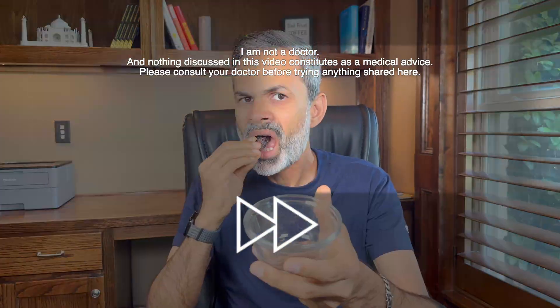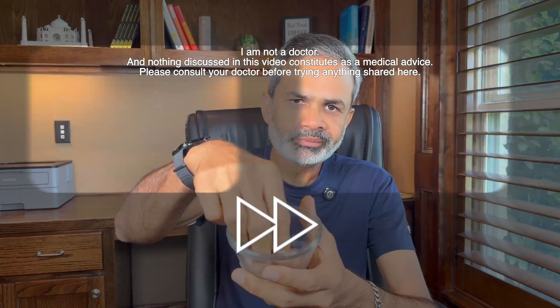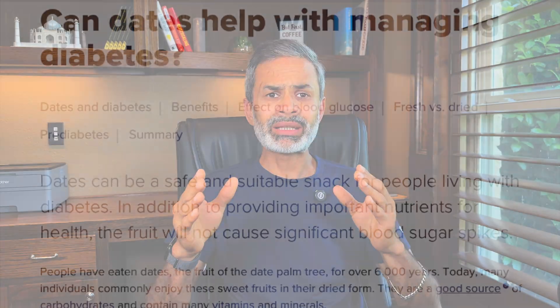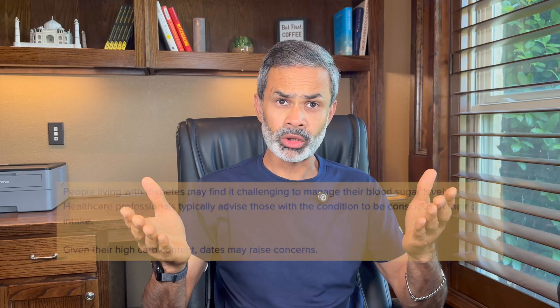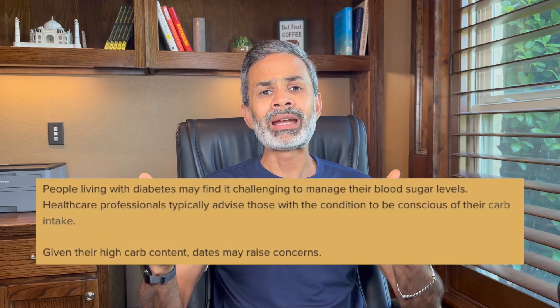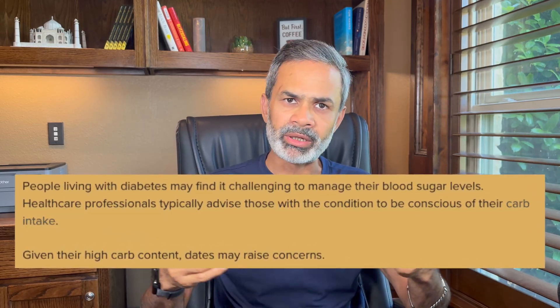Dates are often called nature's candy — dense, sweet and packed with quick energy. But here's the debate: some studies argue that thanks to their fiber, dates in moderation are safe for diabetics. Others say the sugar concentration is so high, they are an absolute no for people with diabetes. Which is it? Well, that's exactly what we are about to find out — at least for me.